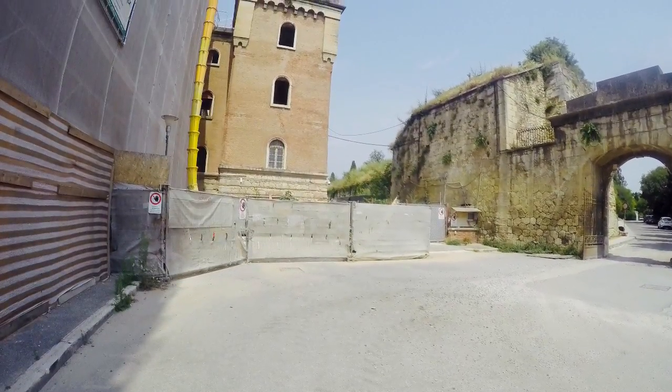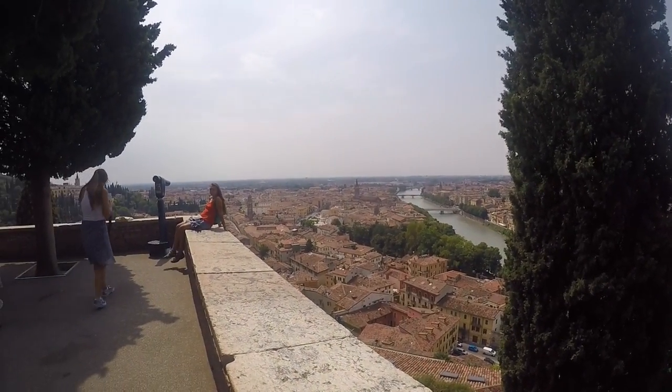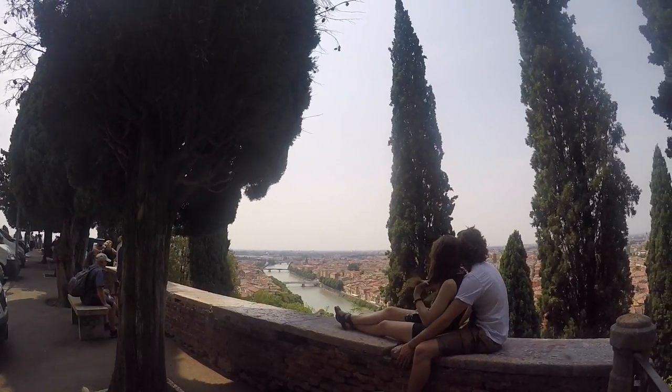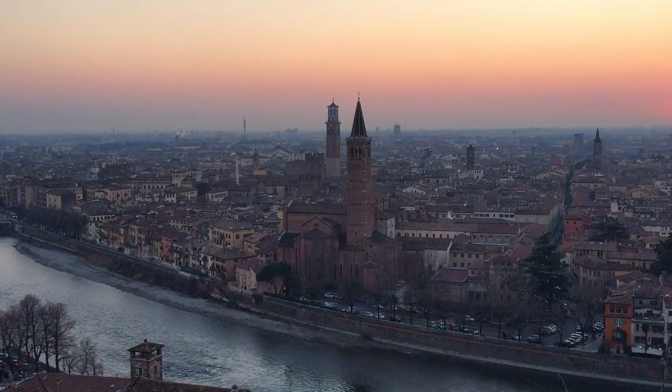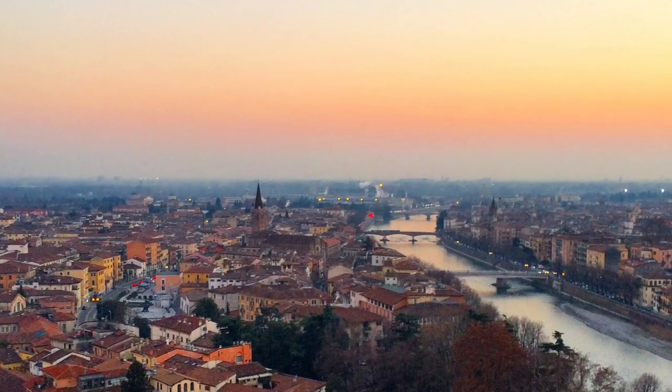Even though the castle is not open to the public, you can still take a walk up the hill and enjoy Verona's spectacular skyline from its square, called Piazzare. Piazzare Castel San Pietro is one of the best places to enjoy the sunset.